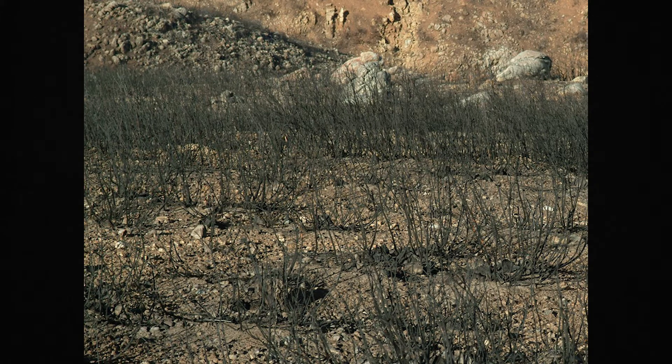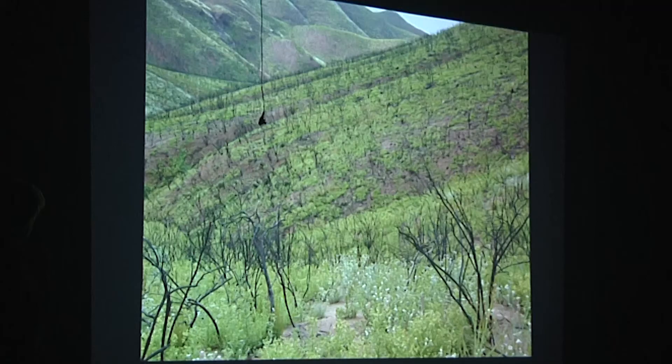If you go into one of these sites after the Woolsey Fire right after, it looks like it's pretty much destroyed. That's because the fires we have are naturally all high intensity — what we call crown fires — they burn everything right to the ground. But you go out in the first spring after the fire, and it all greens up. It has the ability to recover very rapidly under most conditions.